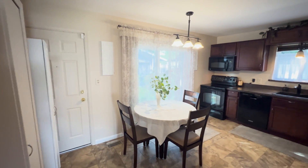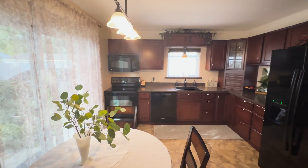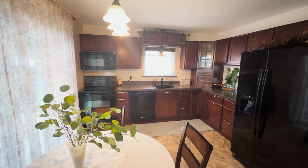The recently updated kitchen is a true highlight, boasting modern cabinets, sleek countertops, and stylish tile flooring. The eat-in kitchen area offers the perfect spot for casual meals or morning coffee.